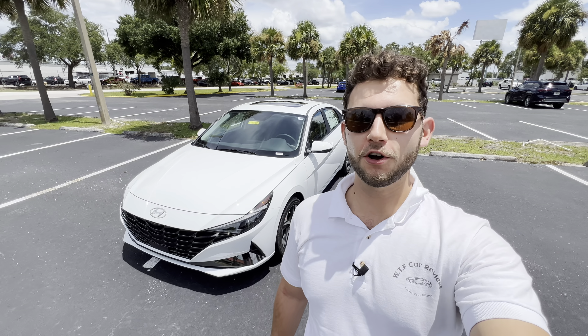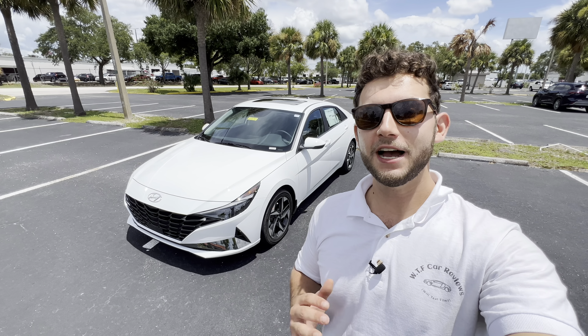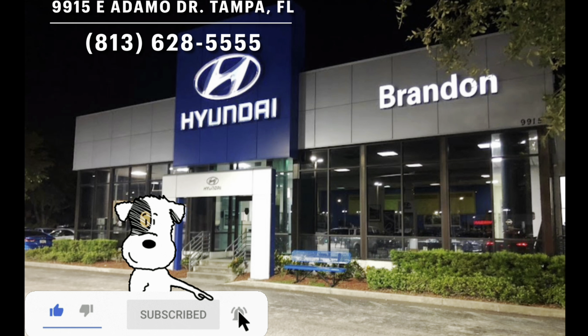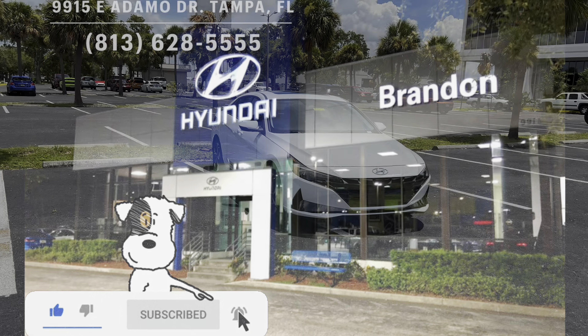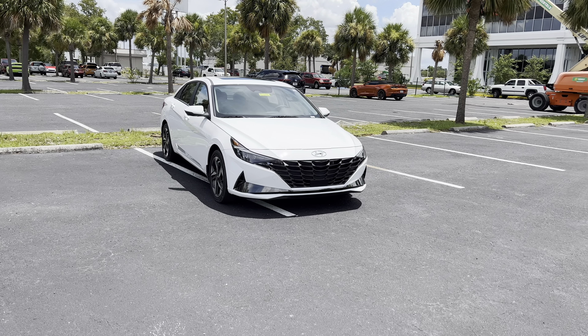Hey guys, Will here with WTF Car Reviews, and we're gonna be reviewing this all-new 2023 Hyundai Elantra Hybrid Limited. Before we start, I'd like to give a huge thanks to Eli and the rest of the management and staff here at Brandon Hyundai in Tampa, Florida for making this review possible. I'll leave a link to their inventory below, and if you're in the market for a new car or truck in the Tampa area, I would definitely recommend checking these guys out.